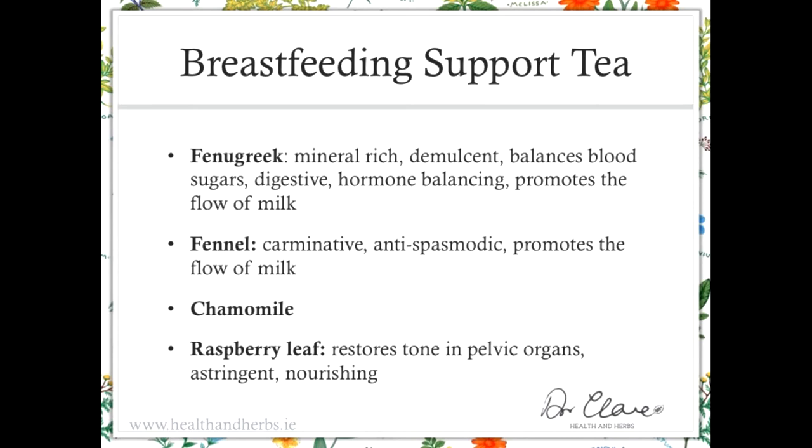Chamomile, as we know, is a nervine, digestive, anti-spasmodic, slightly bitter, and anti-allergy — which can be important particularly if there's a strong allergic element in the family history. I would call it a general factotum: a multi-tasking, multi-effect herb. Raspberry leaf is a nice herb too: it's nourishing, it restores tone in the pelvic organs with a toning and astringent effect, plus a nourishment effect. All in all, it's a nicely rounded tea for both mother and baby.